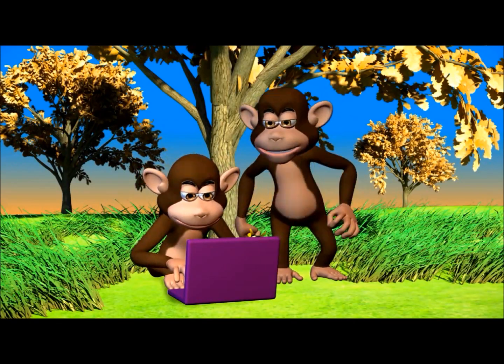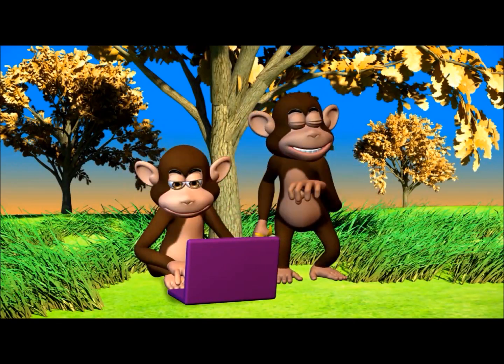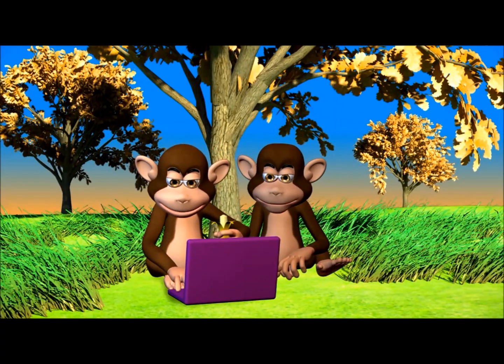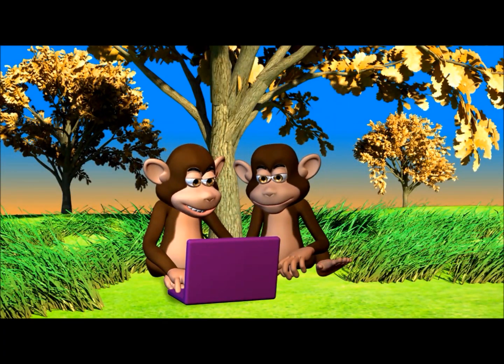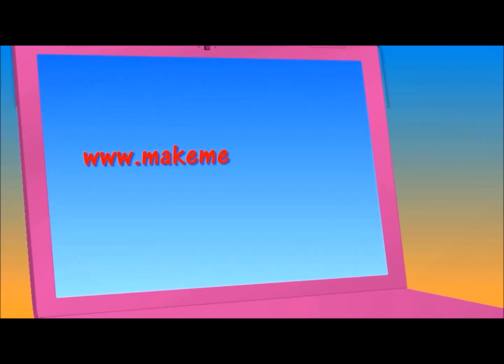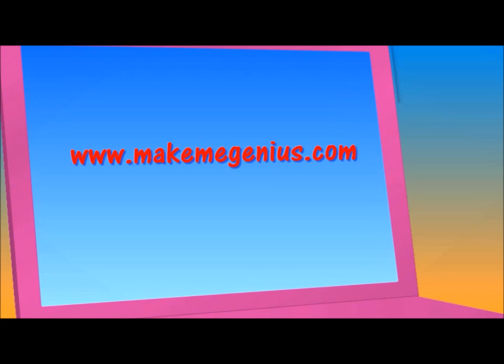Go to www.makemegenius.com for science videos. It also has lots of interesting facts and PowerPoint presentations for children.